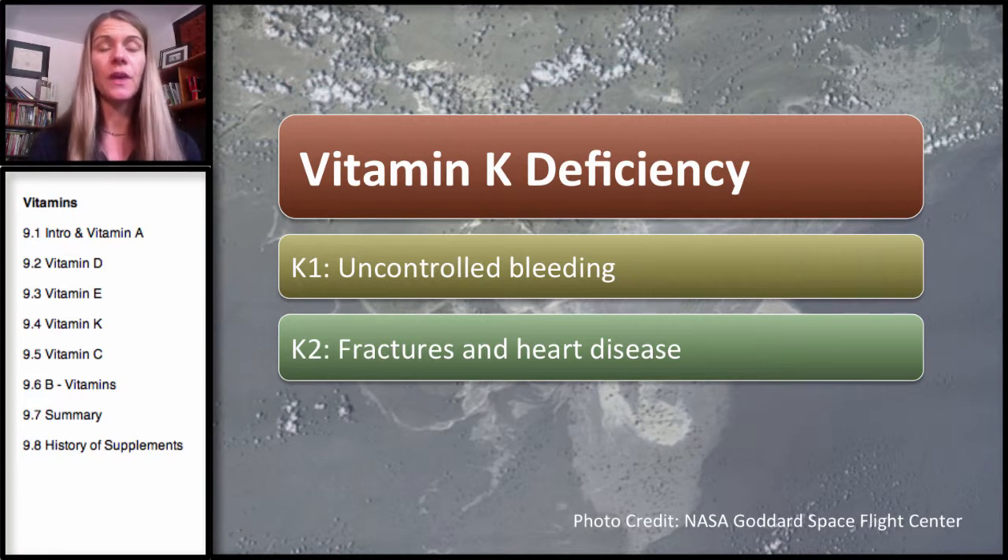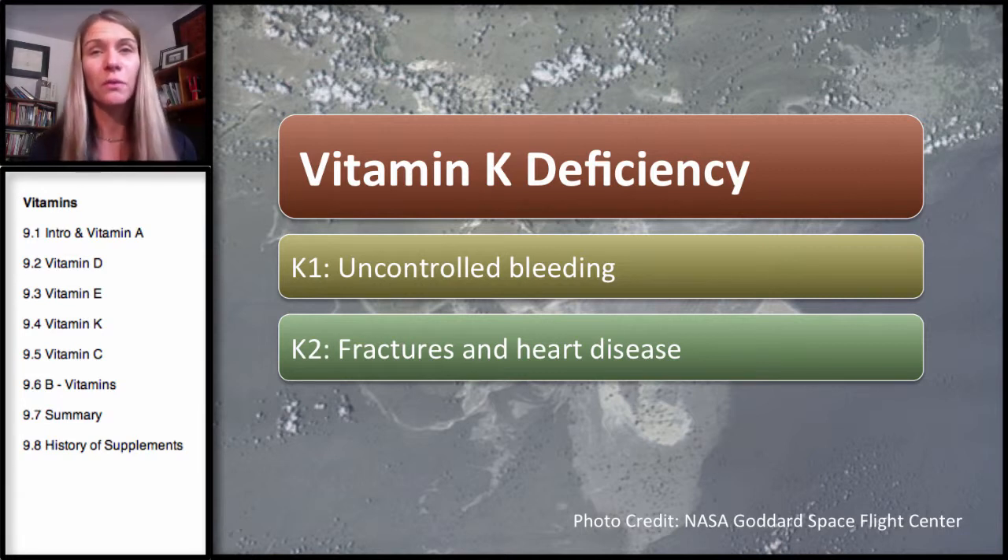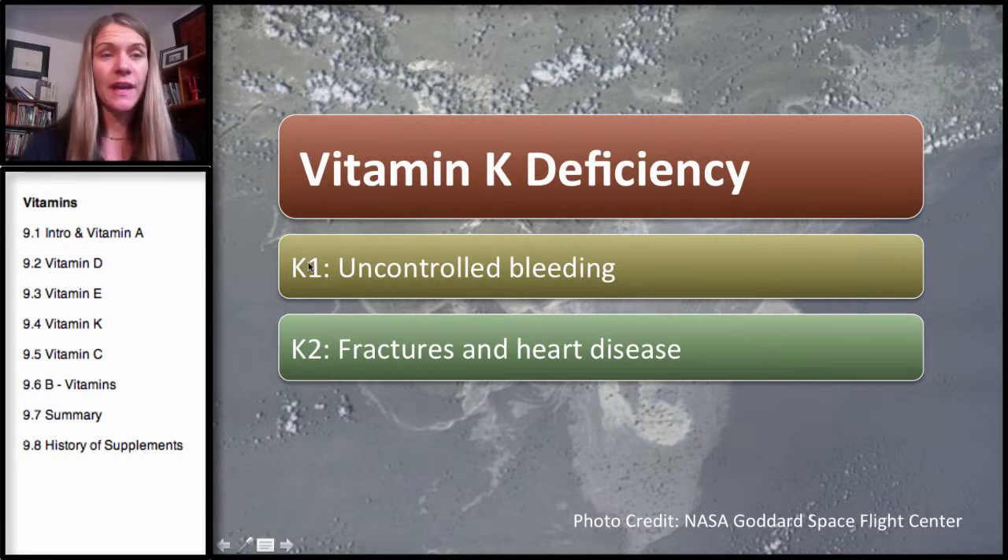Without enough Vitamin K1, we would have uncontrolled bleeding. But this is not that common, because the body has a very good ability to recycle or reuse this type of Vitamin K. If there aren't a lot of people around you falling dead of uncontrollable bleeding, it's not a common problem. K1 also tends to be a more common food source, and most people are getting enough Vitamin K1.